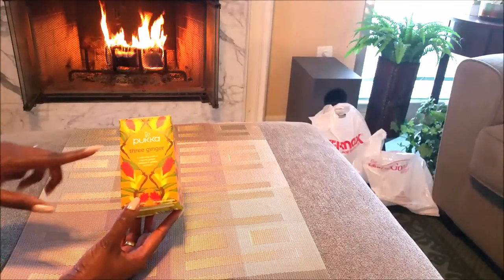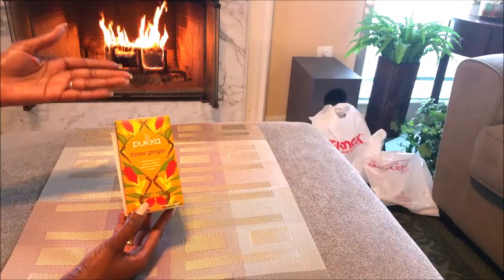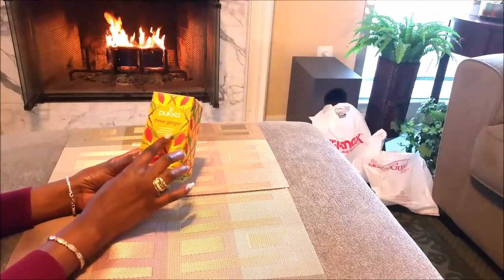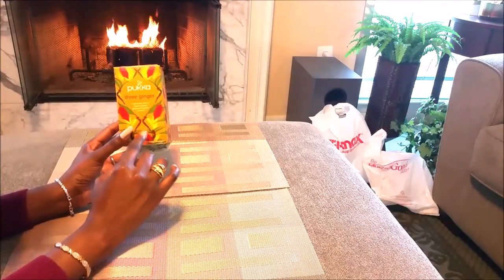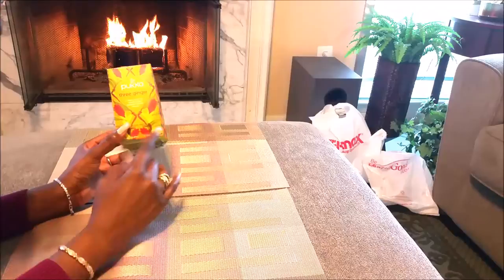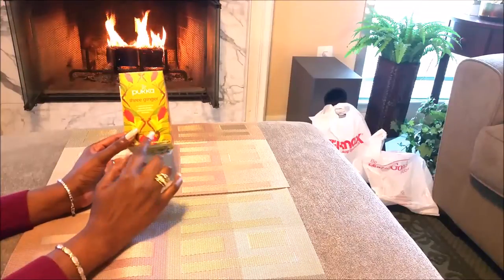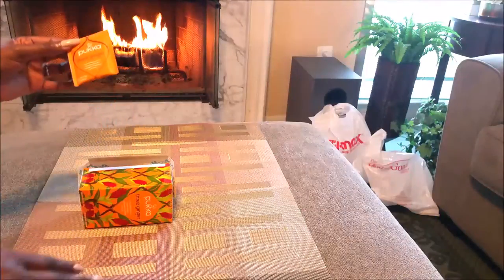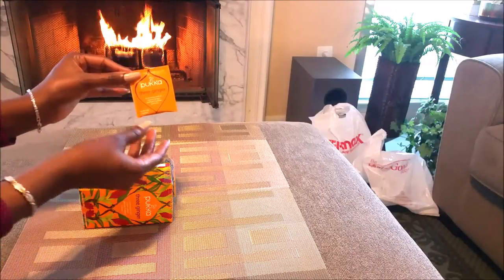And these are my teas. This is my organic three ginger tea — I get this from the Vitamin Shoppe. My Pukka Three Ginger Tea is a warming swirl of organic ginger, three different types of ginger with a hint of turmeric. I love this tea. I drink it sometimes in the morning, but I usually have a cup every evening before I go to bed. You get 20 sachets for about eight bucks. I love ginger tea.